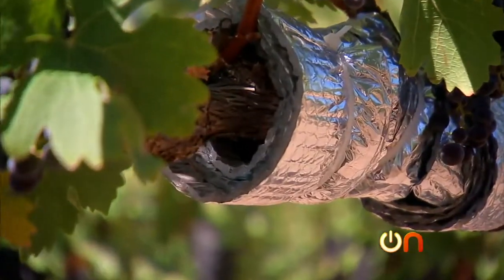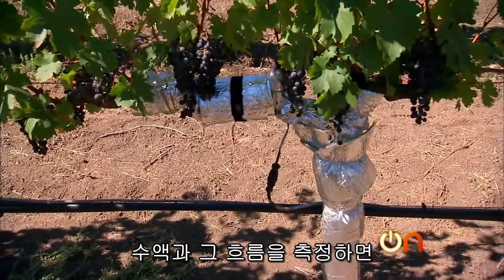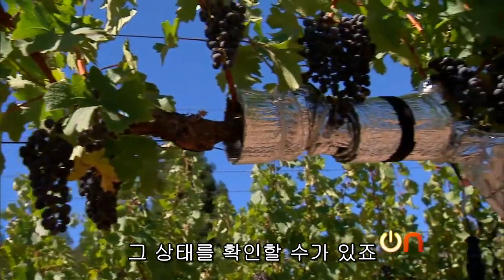We're basically measuring the sap that is flowing from the roots all the way up through the vine and out the leaves. And by measuring the sap and the flow of that sap, we can get an idea whether the vine is under stress and limiting itself or whether it's essentially running just fine.